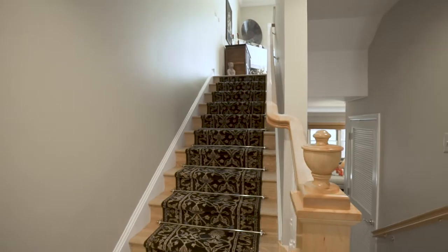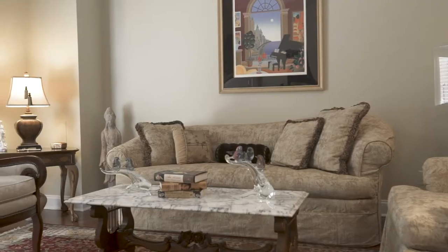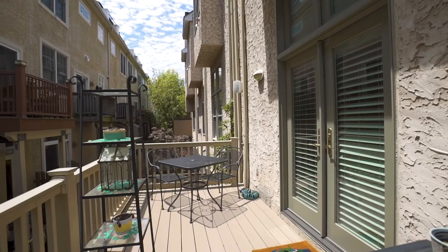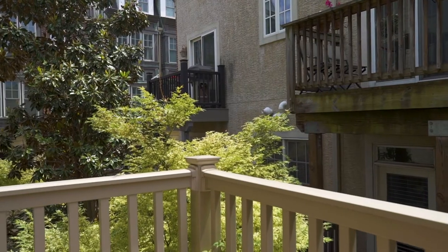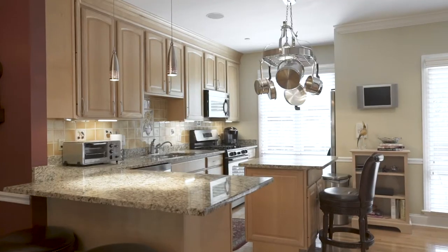The living room on the second floor is equipped with a gas fireplace, 11-foot ceilings and French doors opening to the rear deck. The open floor plan continues into the dining room and kitchen.